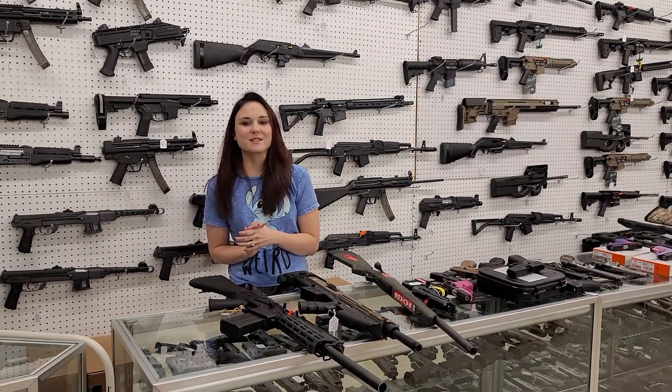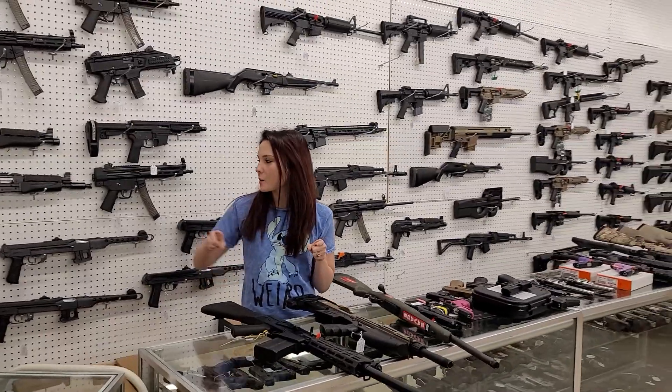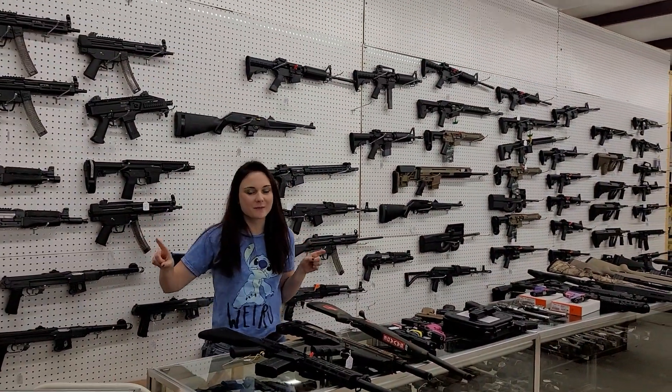Hey y'all, it's Amber from XL. It's finally Saturday. Alright y'all, so as you can see behind me, we got a full shipment of ARs.